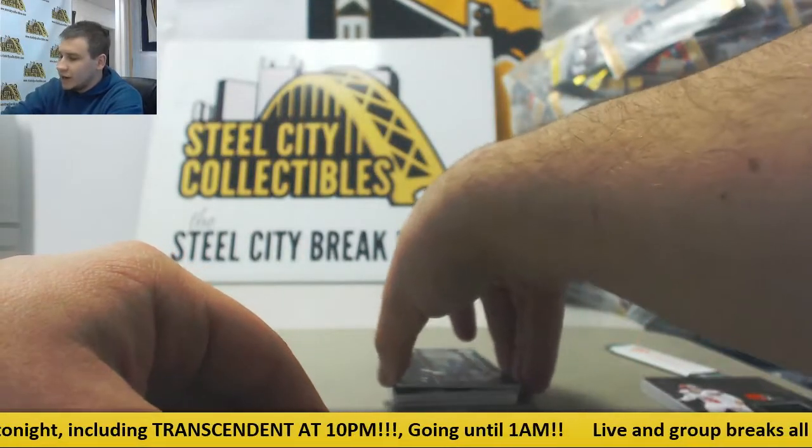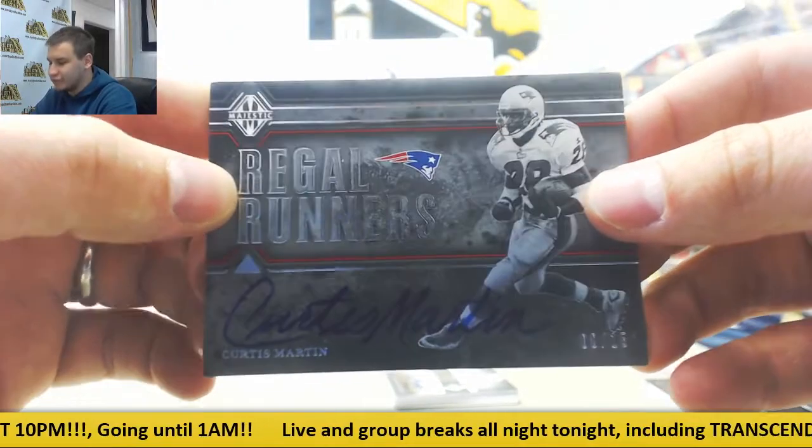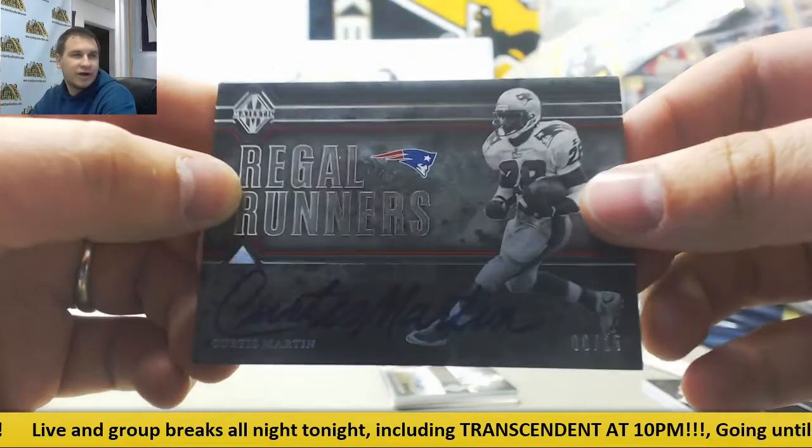First auto is Curtis Martin, numbered 8 of 15. Don't see too many of those. Regal Runners autograph — that's a pretty nice one right there.